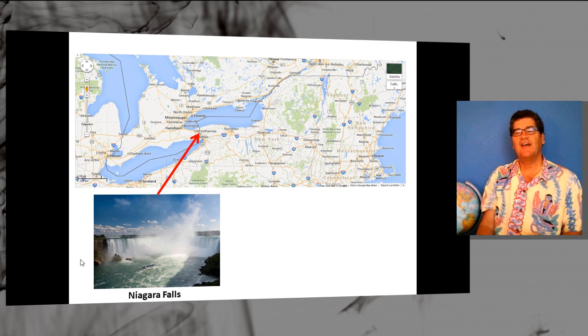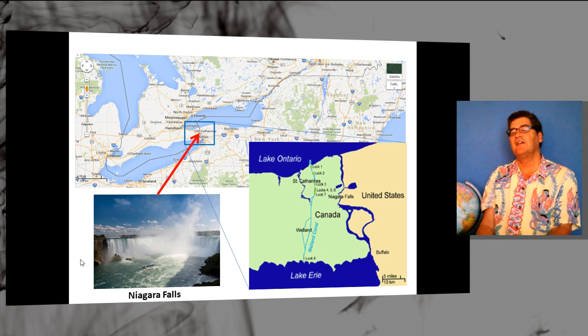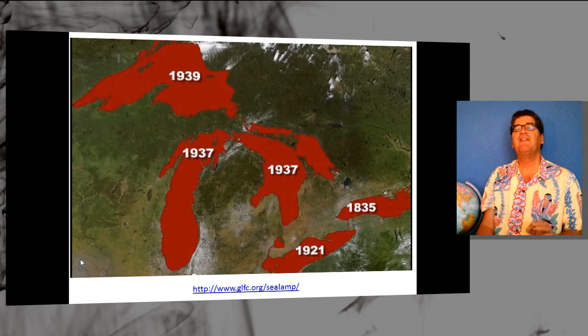But how did those sea lampreys get from the Atlantic Ocean into the Great Lakes? Well, through a series of man-made canals. They made it to Lake Ontario in the early 1800s, but they couldn't quite get to Lake Erie because of Niagara Falls. But then came a little end around with the Welland Canal, which in the early 1800s connected Lake Ontario to Lake Erie, bypassing Niagara Falls, making it easy for the sea lampreys to invade the Great Lakes.